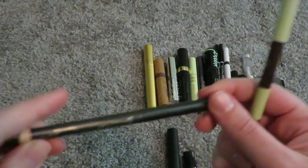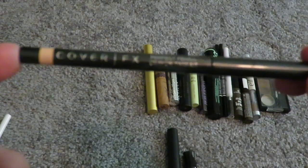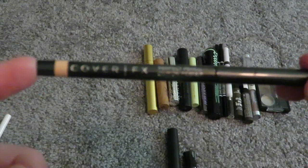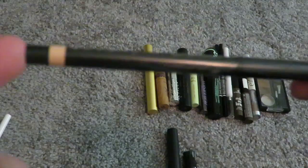Then I have one from Cover FX. This one actually does last the longest. It's pretty pricey — I think it was about $25. But if it lasts, I'm willing to spend the money because nothing lasts. I love this one. It's nude and it brightens my waterline, makes me look more awake. Just awesome.